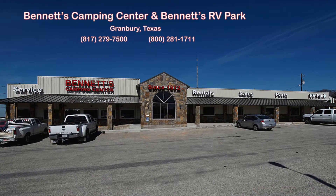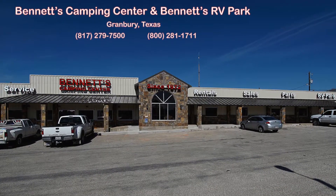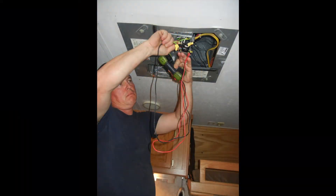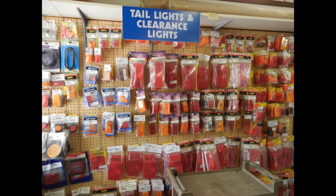Bennett's Camping Center and RV Ranch, located in Granbury, Texas, has been offering new and used travel trailers and fifth wheels, RV repairs, plus parts and accessories since 1972.